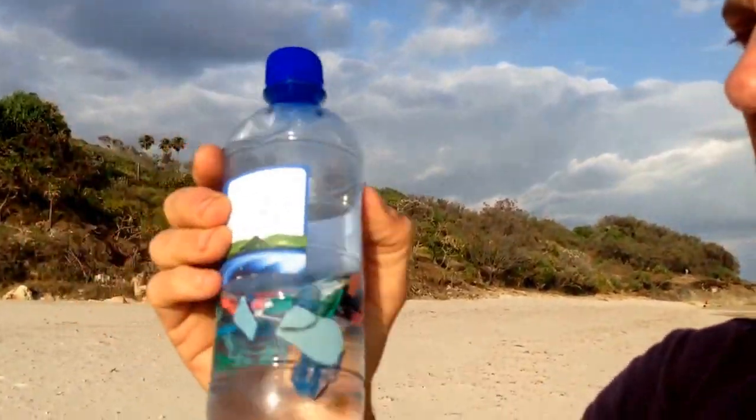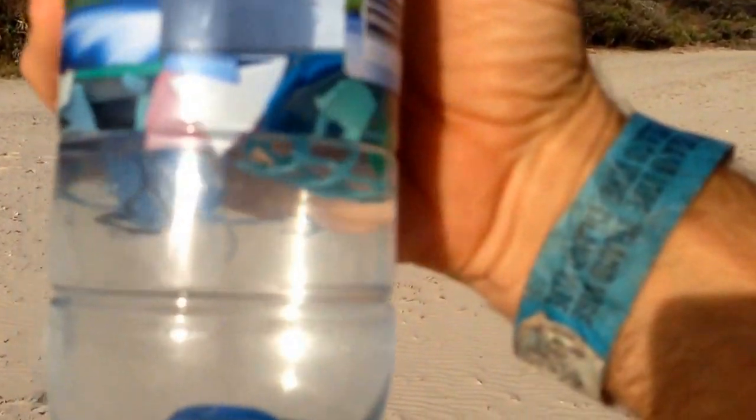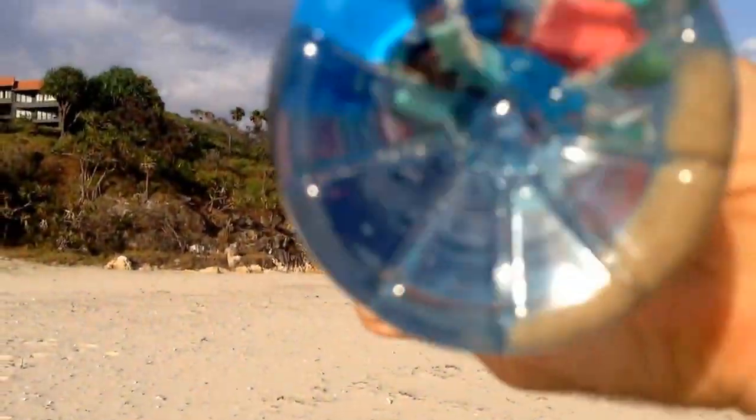So what do we end up with when we look around this beach? We end up with a bottle that's floated up, and here's a whole bunch of the plastic. Just disgusting — it's just a soup of beautiful colors.